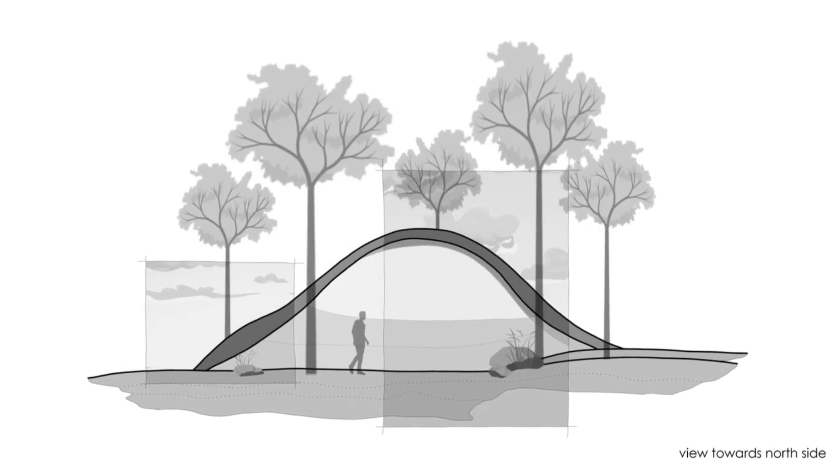Reused Mangalore tiles have been used for roofing above. This Mangalore tile has been sourced within a 15 kilometer radius, making it a locally available sustainable material.